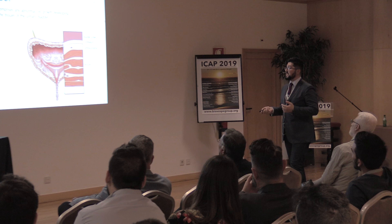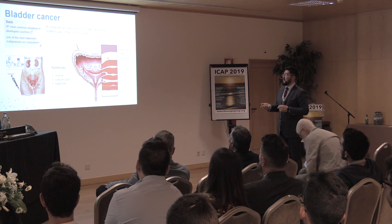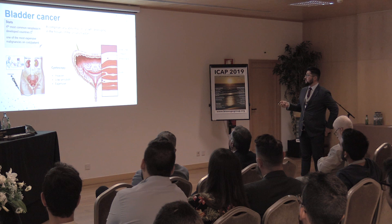Bladder cancer is the fourth most common neoplasm in western countries. It affects mostly men and it's very expensive, mostly because of the techniques used for diagnosis. There are other alternatives, but most of the time diagnosis is done with a cystoscopy, which can also be used for treatment. It's invasive, it has low sensitivity, and it's expensive.